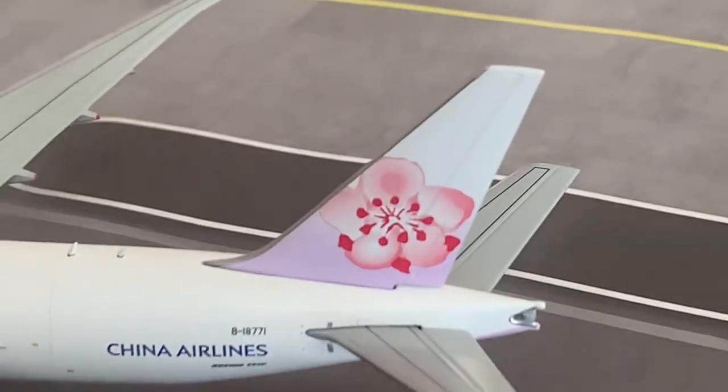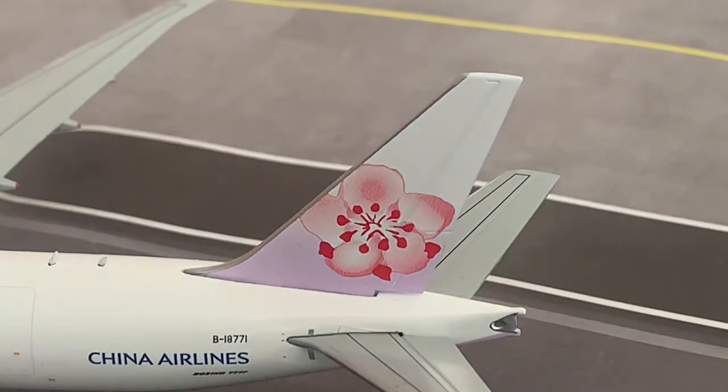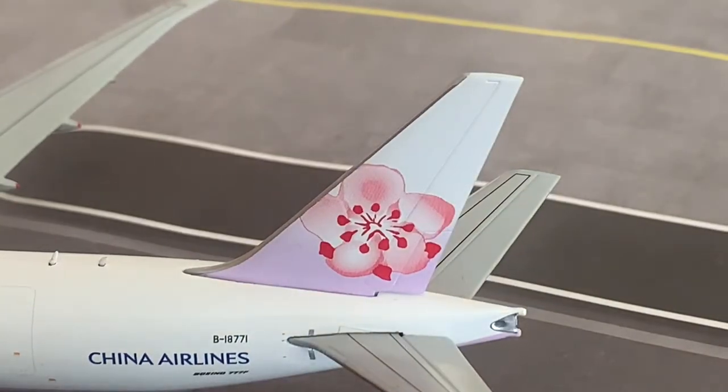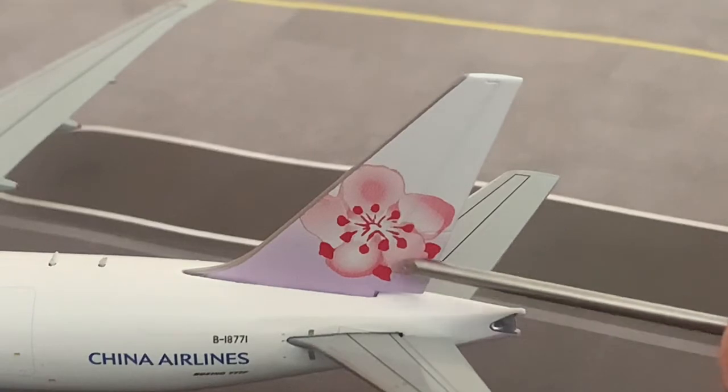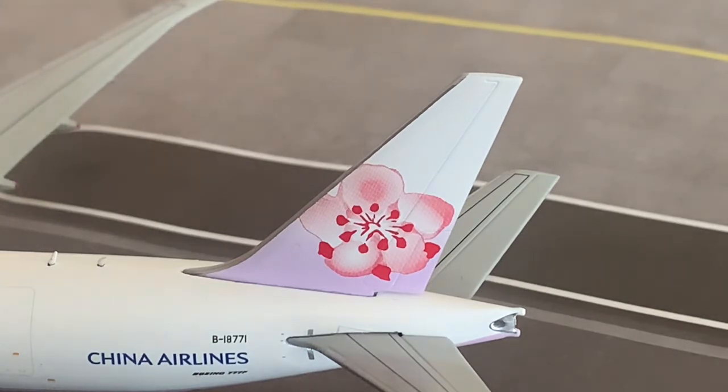Looking at the tail fin now, we have the nicely done colours of the China Airlines tail fin. China Airlines does operate the 777-300ER on their passenger network, so I really like this livery. I also have the A330 in the SkyTeam livery and the A350 by Phoenix Models — if anyone wants me to do a review of either of those models, do let me know in the comments. Here we have the plum blossom flower of Taiwan on the tail fin — I think it's the national symbol of Taiwan, though do let me know in the comments if I'm incorrect.